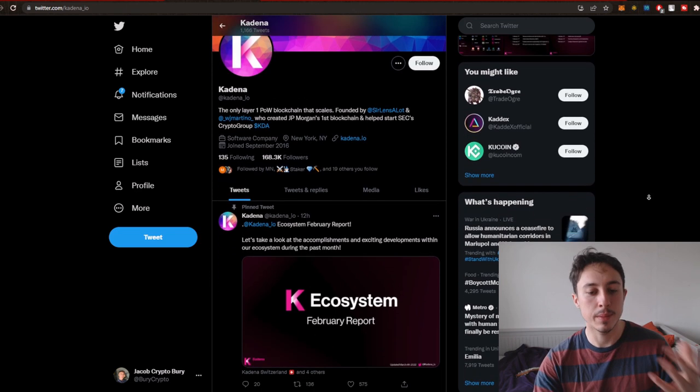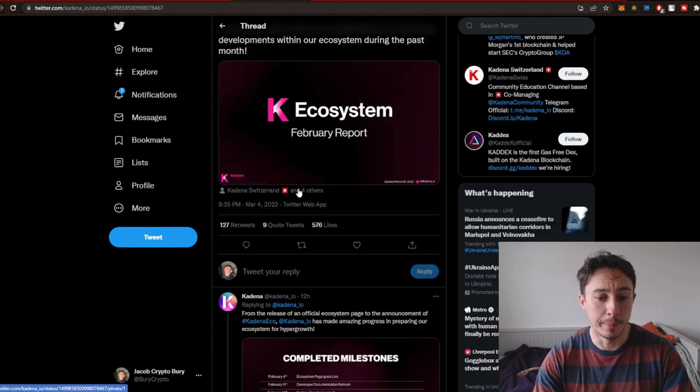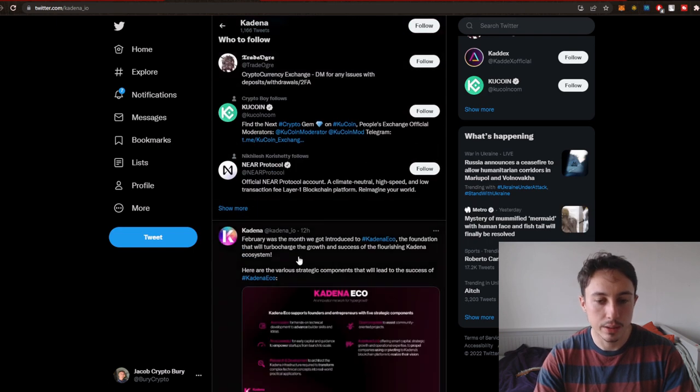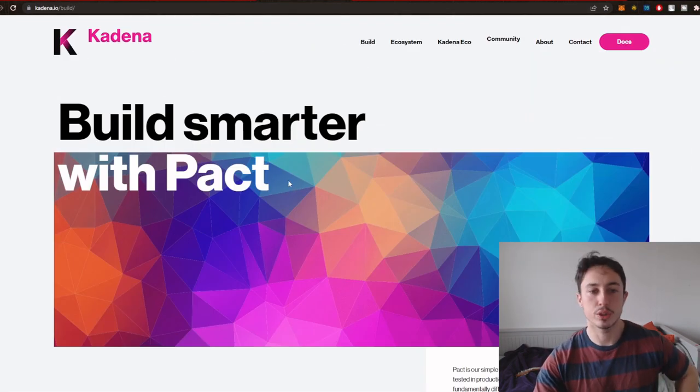They've got 168k Twitter followers, which is pretty cool, and they've got a nice February report. This is the project — it's a layer one infrastructure project as we said.